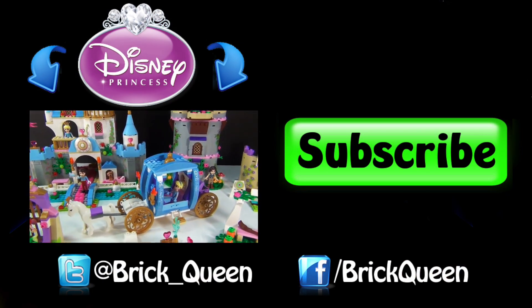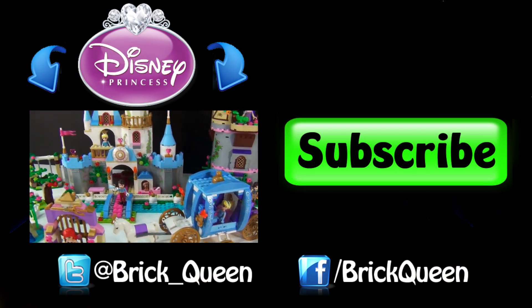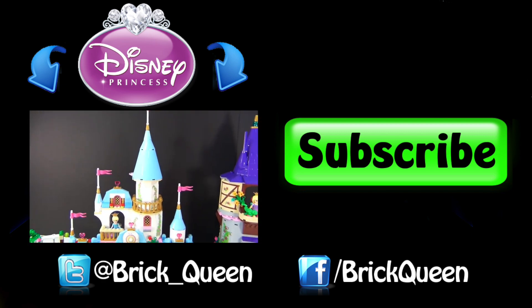Click here to check out the 2014 Disney Princess collection, and don't forget to comment, like, favorite, and subscribe.